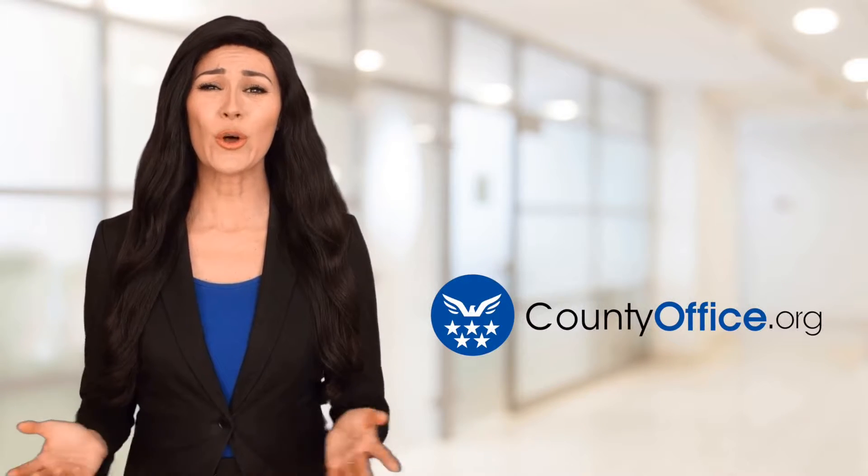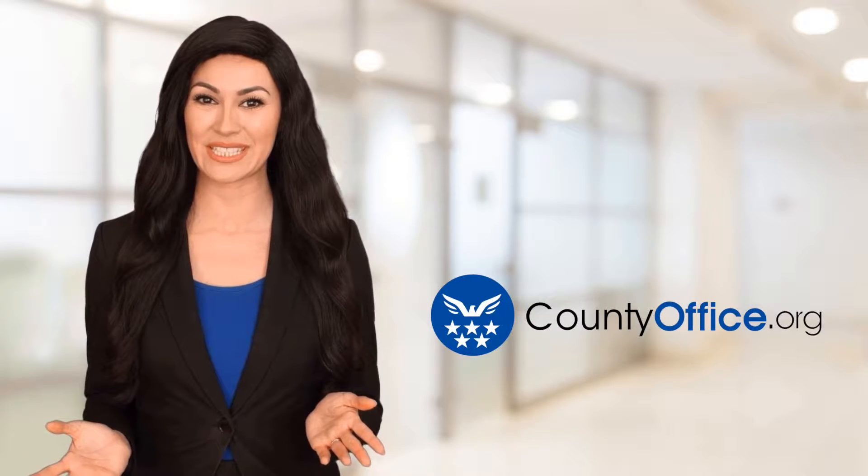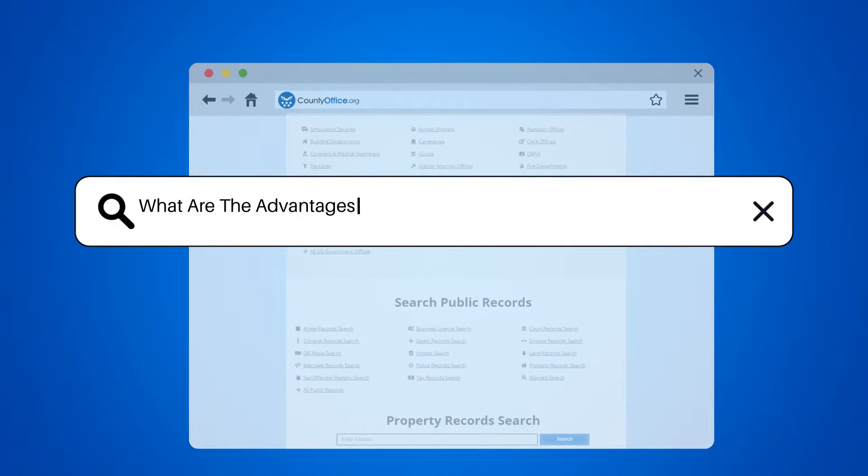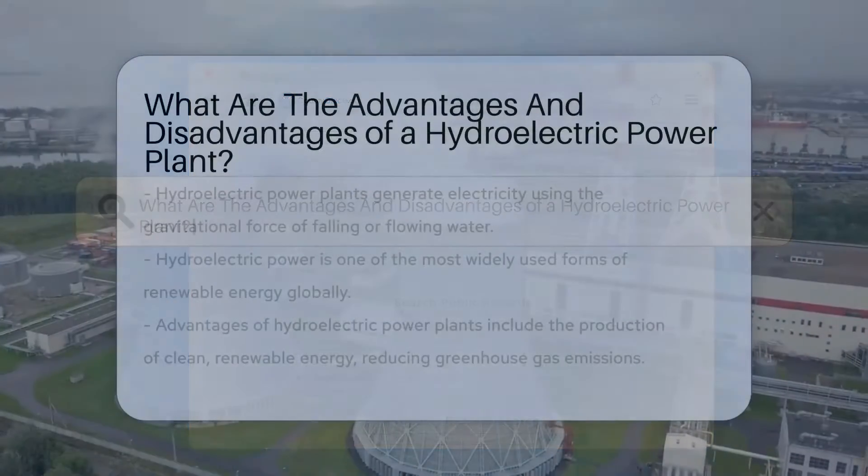Welcome to County Office, your ultimate guide to local government services and public records. What are the advantages and disadvantages of a hydroelectric power plant?